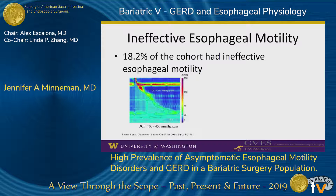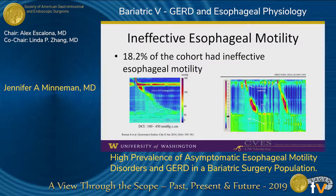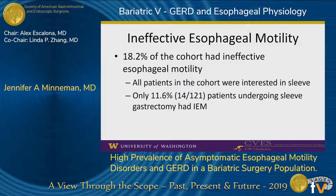Ineffective esophageal motility was the most common manometric abnormality in our cohort. Since a sleeve gastrectomy is a high-pressure system, as seen on this postoperative manometry study, and is increasingly associated with GERD and Barrett's esophagus, in our practice we counsel patients to avoid a sleeve gastrectomy in the presence of ineffective esophageal motility. In fact, only 11.6% of patients who underwent sleeve gastrectomy had a diagnosis of ineffective esophageal motility, despite the original indication for manometry being an interest in sleeve.